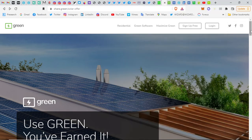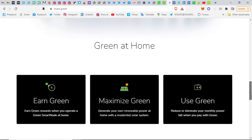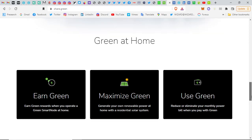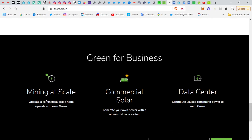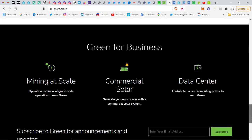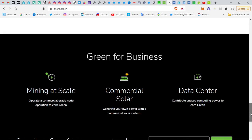That's about Green. There are definitely interesting things going on with the Green blockchain. Let's continue — Green for business: mining at scale. Generate your own power with a commercial solar system and contribute unused computing power to earn Green.